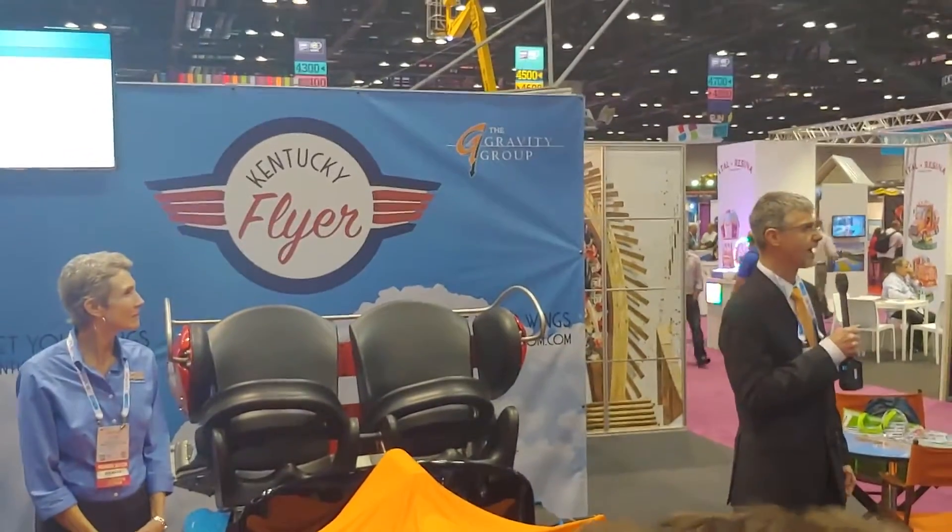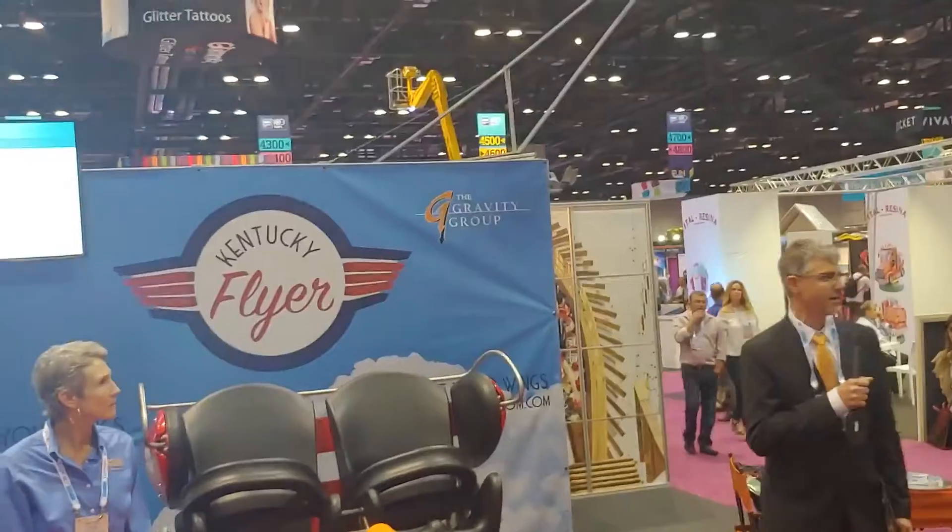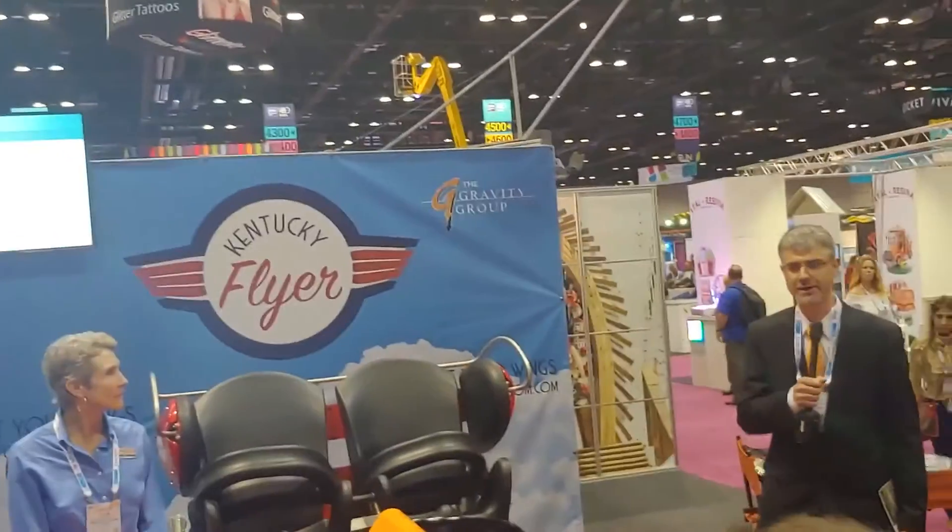Hello everyone, this is Tim and we're halfway up here today. We're going to talk about our newest ride, our 26th roller coaster, which is going to be at Kentucky Kingdom.